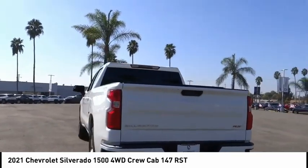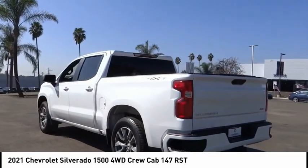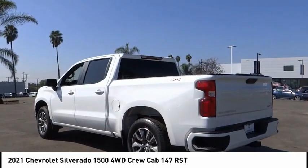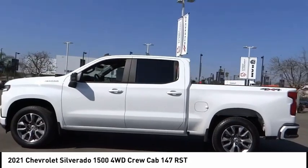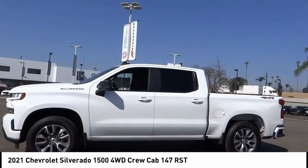Electronic stability control, alloy wheels, brake assist, traction control, remote keyless entry, rear step bumper, fog lights, speed control, trailering package, four-wheel disc brakes.